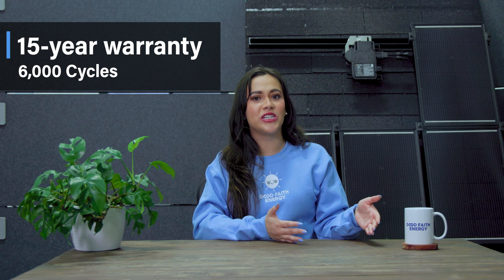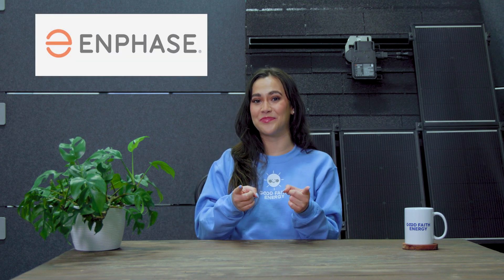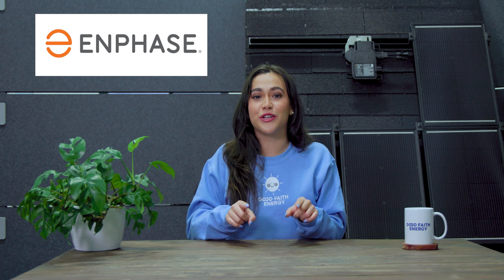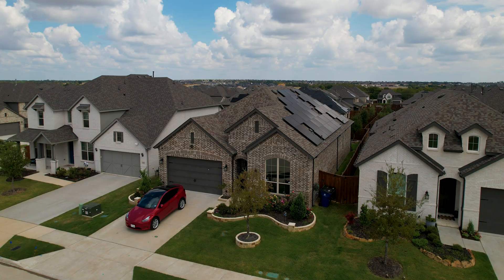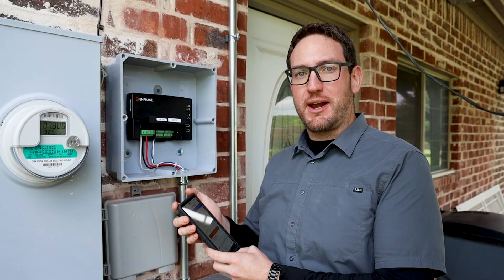Finally, enjoy an extended 15-year warranty with 6,000 cycles — 50% longer than the previous battery warranties — for reliability and peace of mind when you choose Enphase. Take control of your energy future. Enphase is empowering homes and energizing lives, and here at Good Faith Energy, we're here to help you with your Enphase 5P installation.